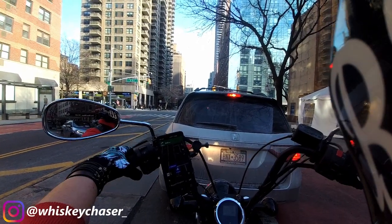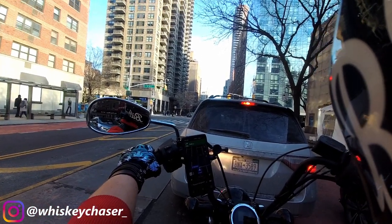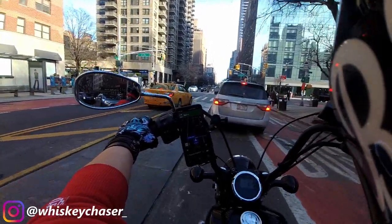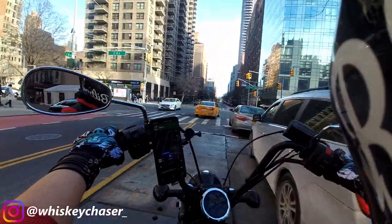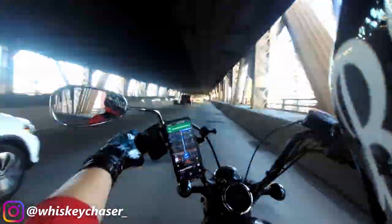The Yamaha dealership is just over the bridge, so we have to get on the Queensboro, jump over into Queens — Long Island City — and then we'll be there.